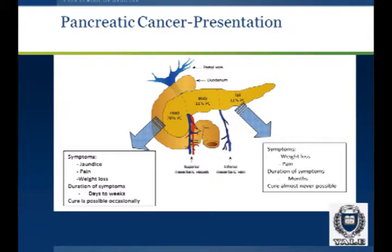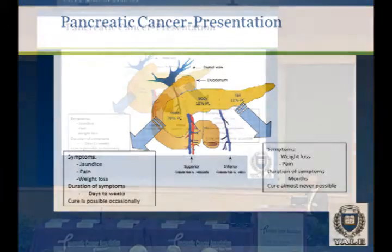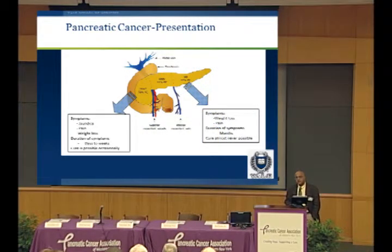Most pancreatic cancer is found in the head of the pancreas — about 80%. These patients typically present with jaundice, pain, and weight loss. The typical patient has these symptoms for days to weeks. It's very difficult to cure cancers in this area because they usually present after they're jaundiced, and typically the tumor is quite advanced at the time of diagnosis. Body and tail cancers are rarer, and these patients have a much worse prognosis. They present with weight loss and pain, and have symptoms for months. Because they're not jaundiced and have vague abdominal pain, it's difficult to make this diagnosis — typically it's not made until months later.